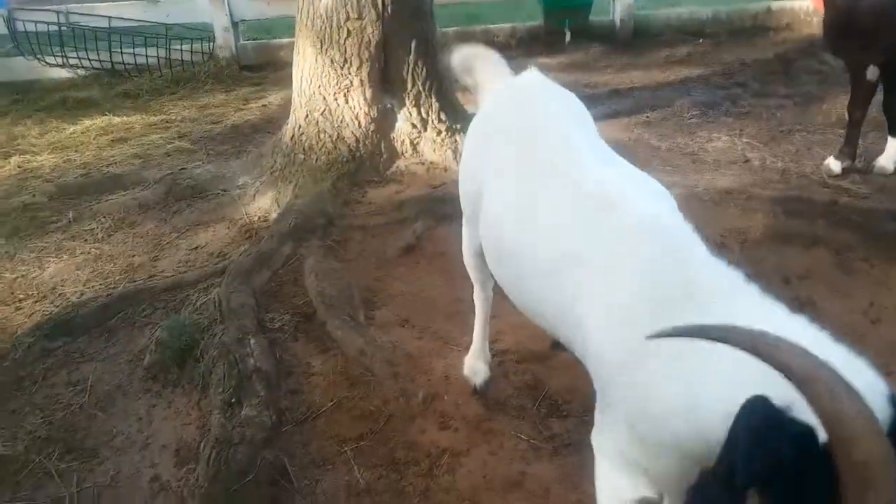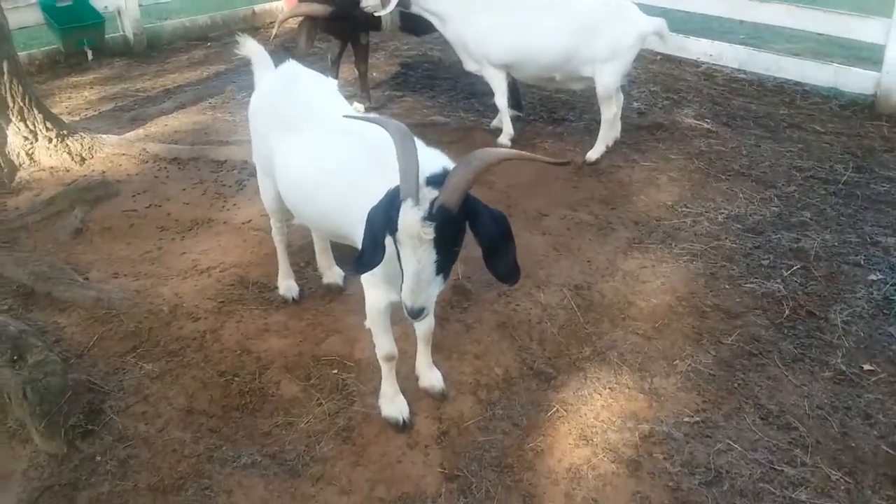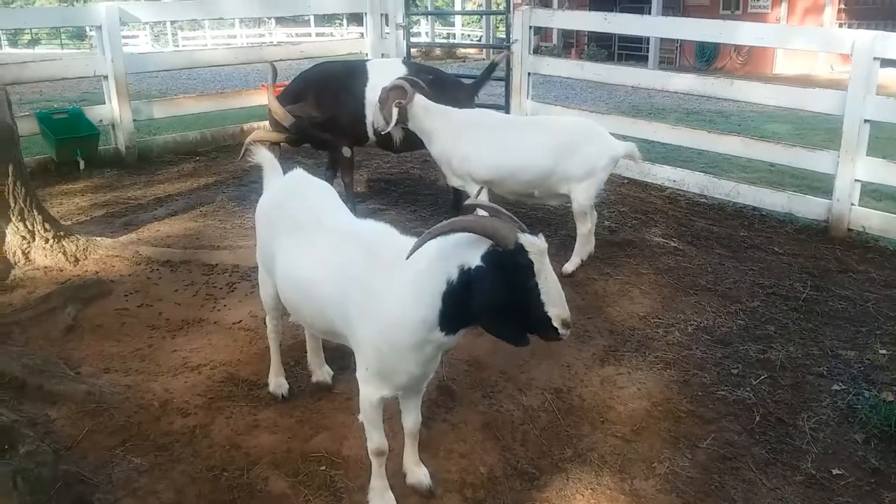Because of this, goats from different areas have different accents. The earliest European settlers of America brought goats over on the Mayflower. There are over 200 breeds of goats.